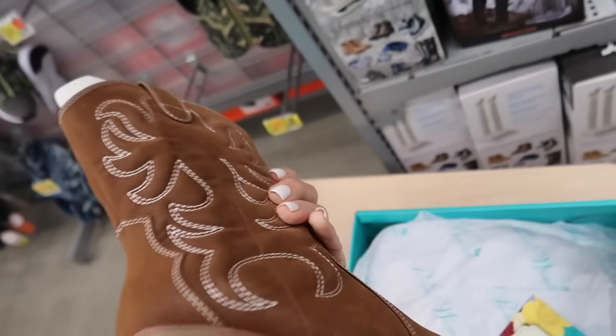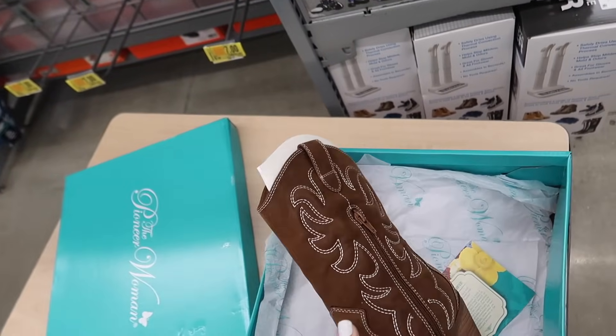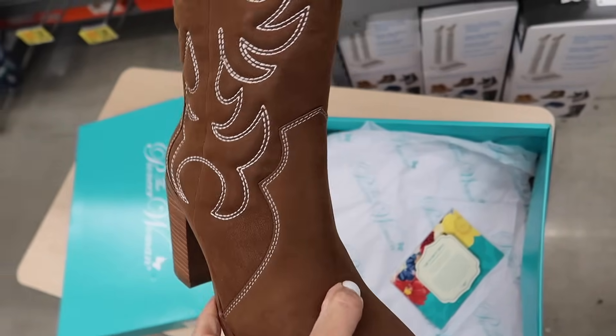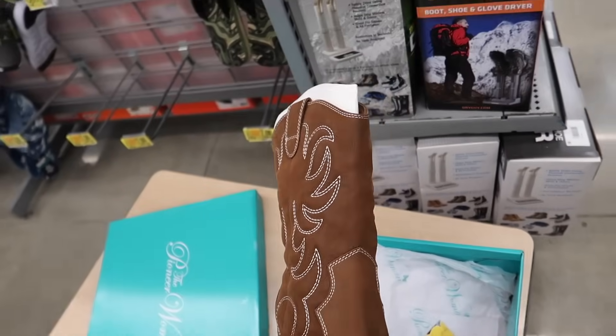Heeled western boots from Pioneer Woman — these have the round toe, chunky heel, zipper on the inside. I got these in the blue, so I think they also come in a light blue color. Pretty sure these are on sale online for under $20.